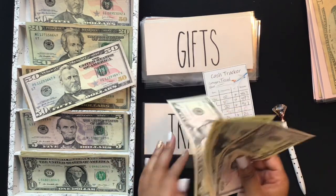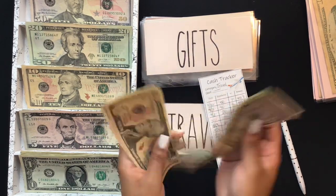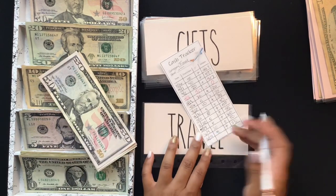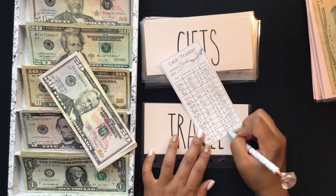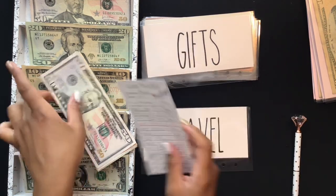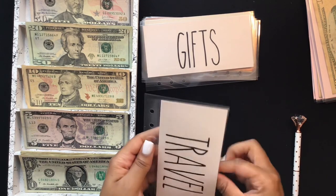Travel is getting $50, bringing my travel envelope to $618 total. I'm also going to need a new tracker — the trackers are also available in my shop.